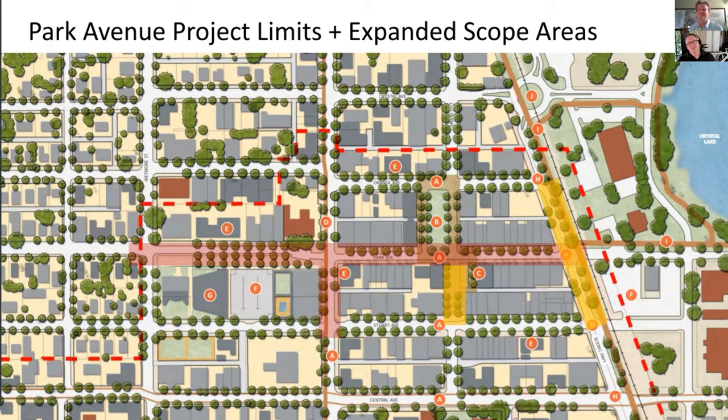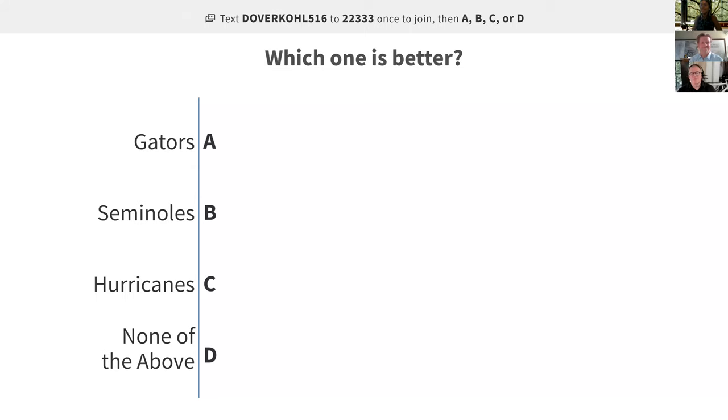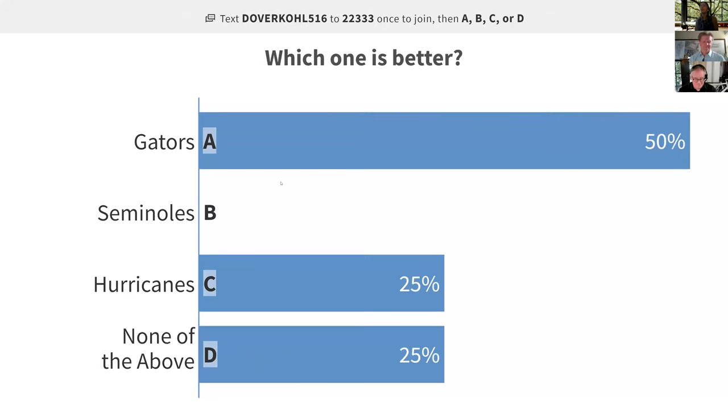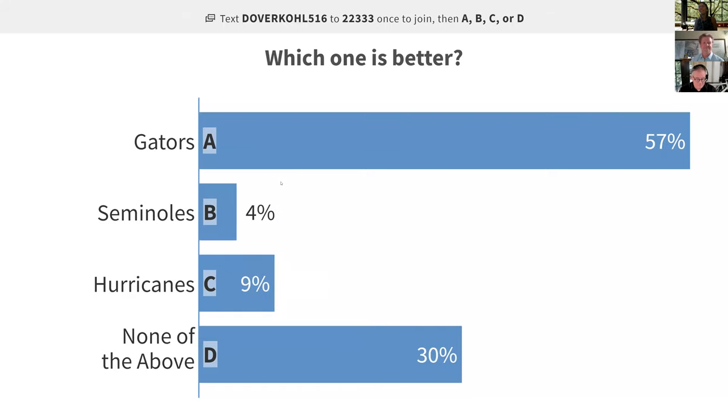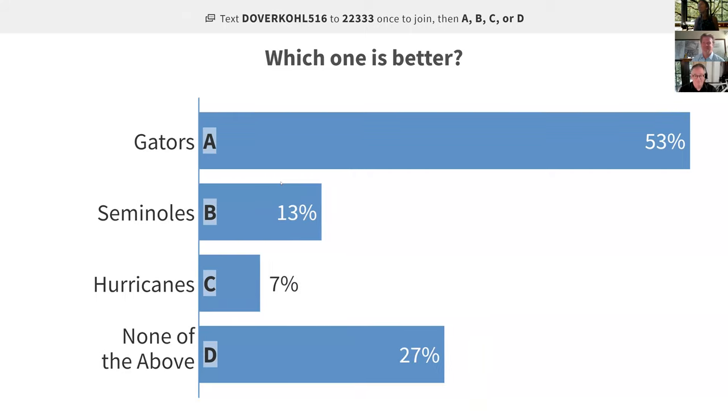Before we start with Jay's presentation, let's do a quick check-in to test the polling. Brenda Diaz, our Zoom host, has shared her screen. Everybody should have gotten the message in the chat — you're going to be sending the message DoverKohl516 to the number 22333. It looks like we already have people answering.